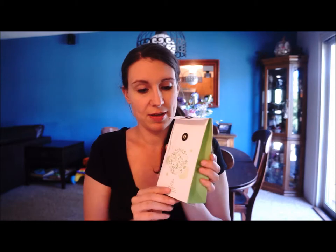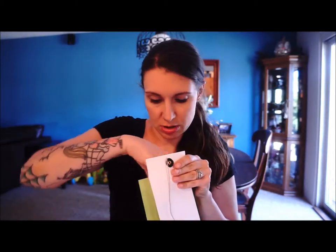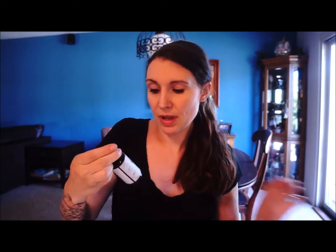The second oil that they sent me is Slimway. If you can guess by the name, it is for helping to lose weight. This is how it came — in this little package, it's really cute. Everything was packaged really well. This is also a 50 milliliter bottle and it retails for $29.95.